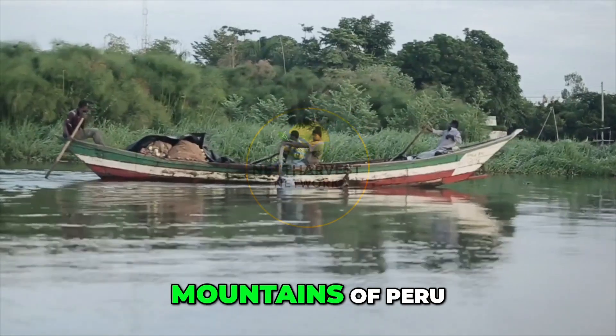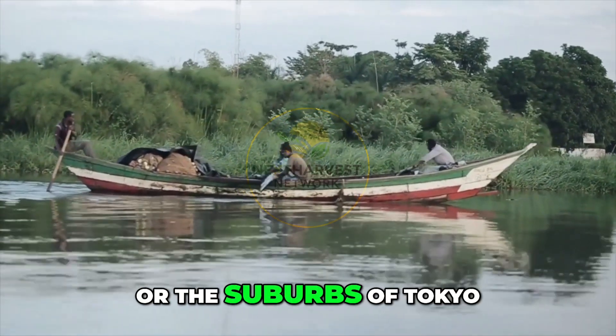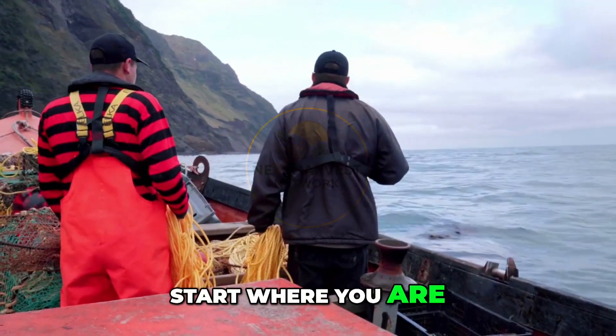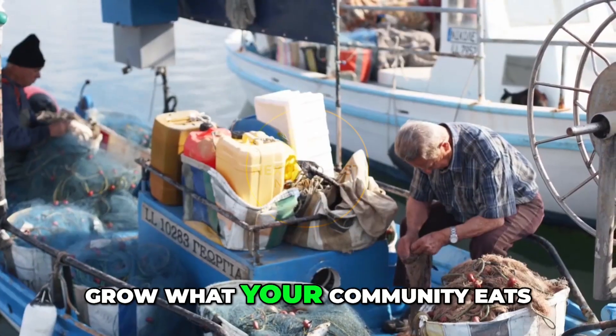Whether you're in the mountains of Peru, the deltas of Nigeria, or the suburbs of Tokyo, fish farming can work for you. Start where you are. Use what you have. Grow what your community eats.